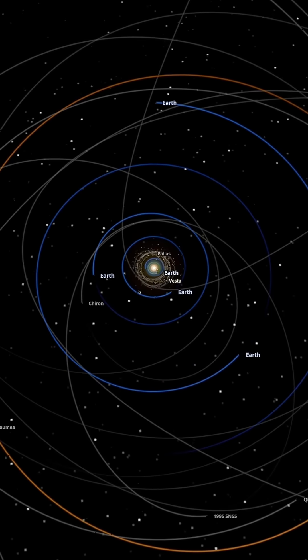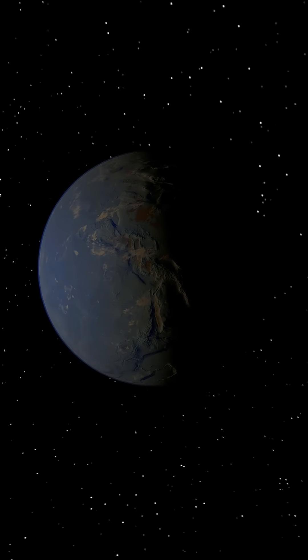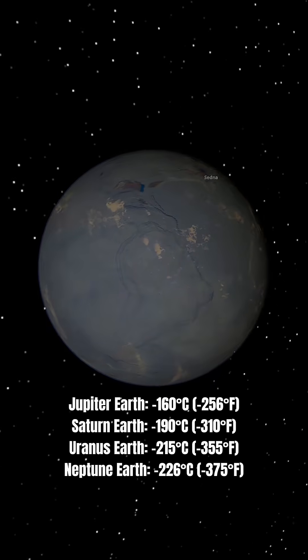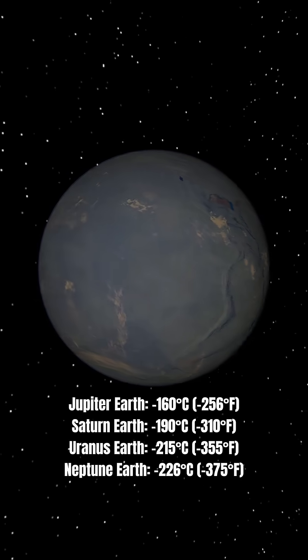The outer gas giant Earths are far worse. These planets get less than 4% of Earth's sunlight. Their oceans froze solid within weeks. Temperatures dropped so low that gases like nitrogen and oxygen began to freeze out of the atmosphere. These are dead, frozen worlds.